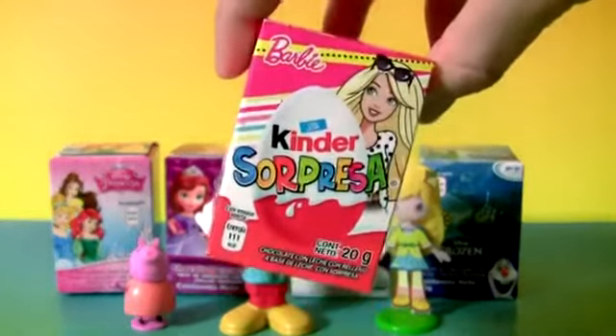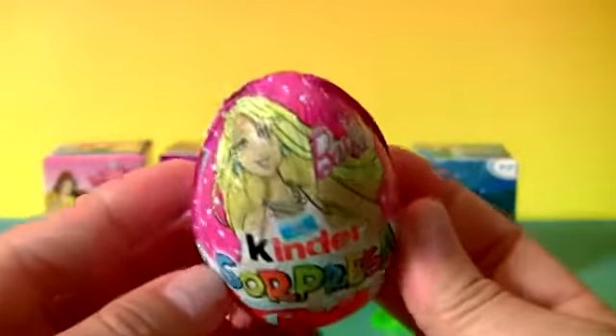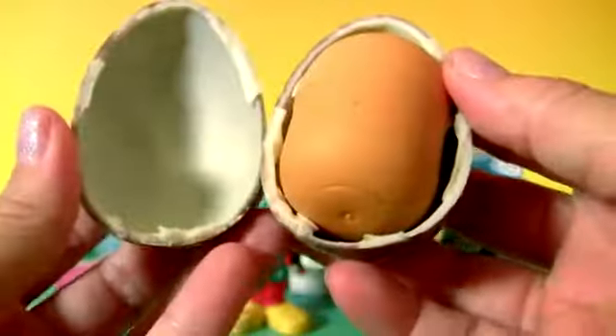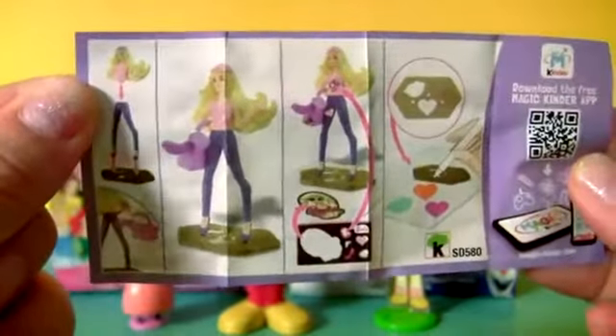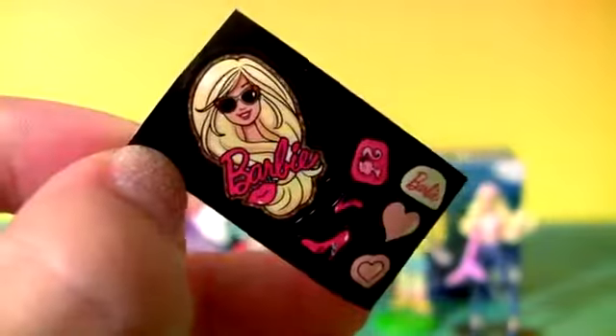Barbie Kinder Surprise! Kinder egg. The toy inside is a Barbie. Here we have the flyer. Barbie! Don't forget the cool stickers.